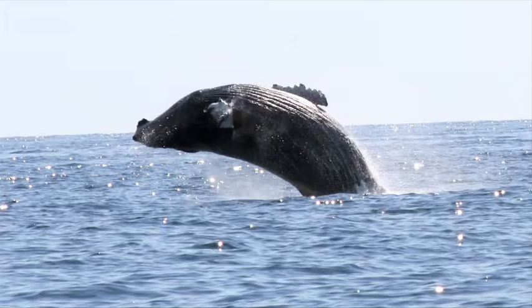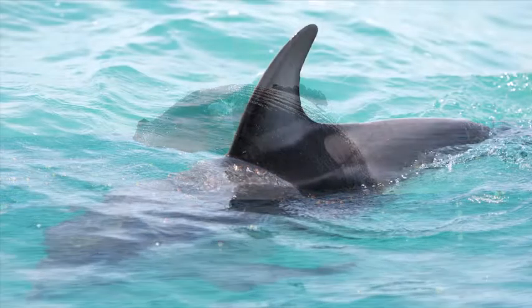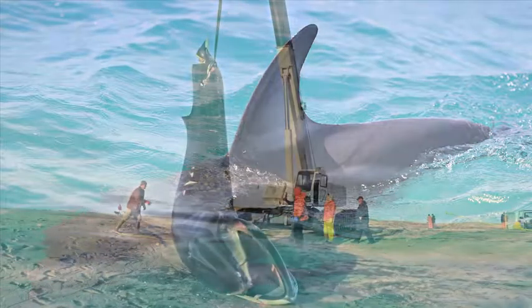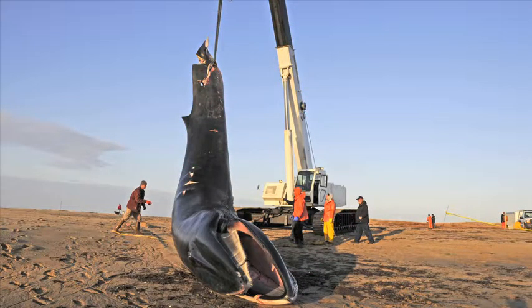Whales are difficult patients. They have no desire to be helped. They are unpredictable in terms of where they're going to show up, and they require fairly substantial pieces of equipment to work with them, whether it be in life or in death.